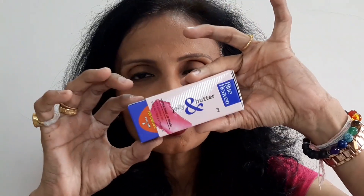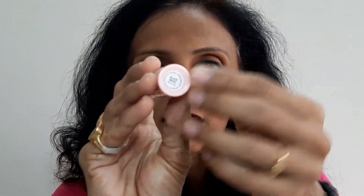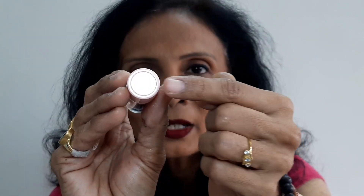Now I will tell you about the packaging. The outer packaging looks like a standard lip balm. You can open it from the top. Inside you get the lip balm itself. The inner packaging has all the details covered — you can see Blue Heaven Jelly and Butter, and on the back it says hydrating lip balm with jojoba oil and shea butter. The manufacturing and expiry dates are also given. The shade variant is indicated on a sticker — for example, this first shade I am showing is Black Magic — along with the net quantity.